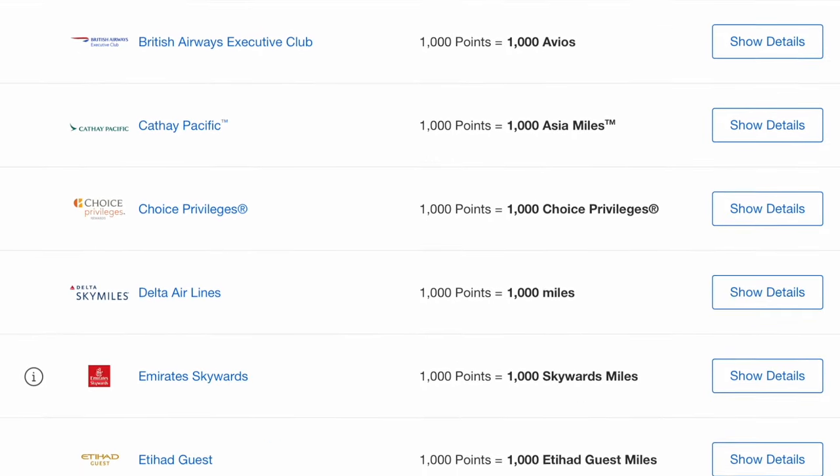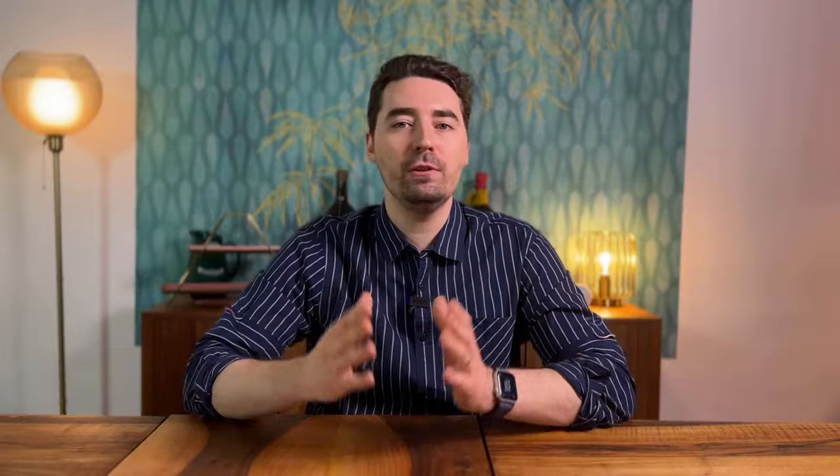These cards earn the powerful Membership Rewards points that can be transferred to many airlines and hotel programs. If you desperately want to earn this currency, the Green and Gold cards are okay options. In my opinion, the U.S. Platinum card is not a good option for people living outside the United States. Be cautious if you plan on getting two or all three cards, as there is a new rule: you have to apply in the exact order of Green, then Gold, then Platinum. If you get the Platinum first, you cannot get a welcome bonus for the Green or Gold card. Luckily, the Green card is quite interesting.